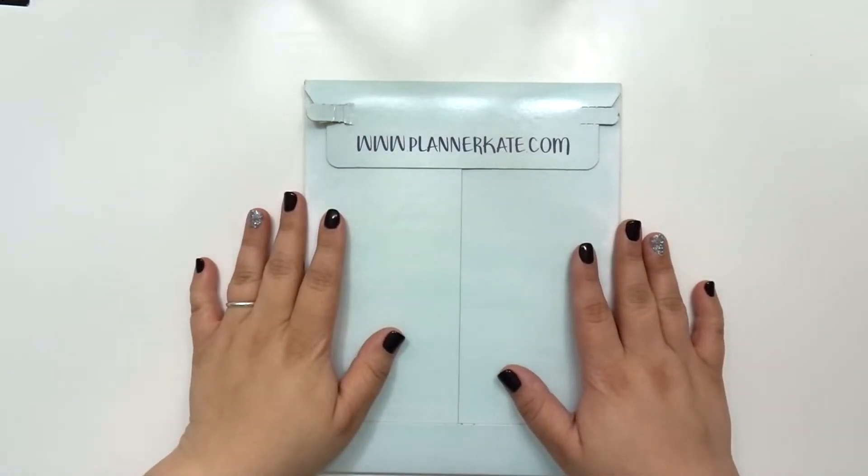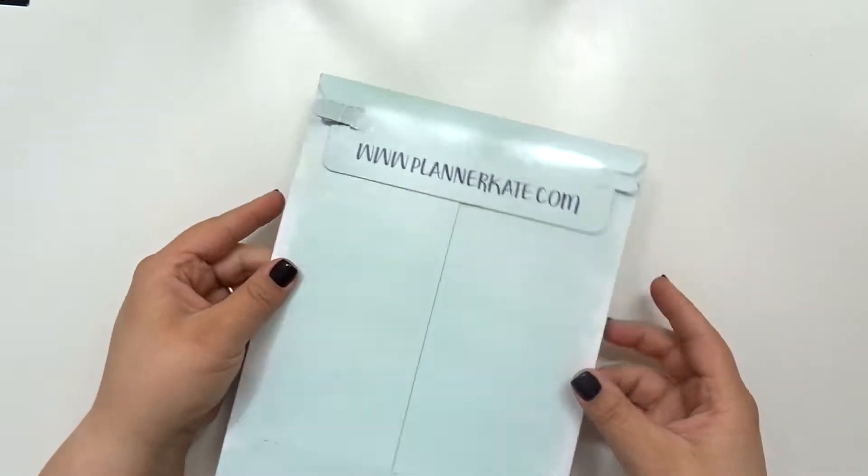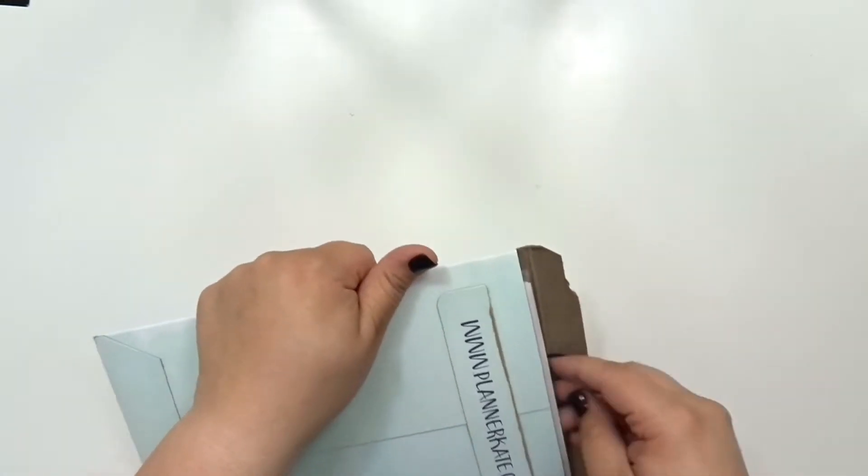Hey guys, it's Talia and welcome back to my channel. So for today we are unpackaging another Planner Kate haul — another order. This is actually the February kits that I ordered, and I picked up some extra stuff as well because I couldn't get enough of the Black Friday stuff.